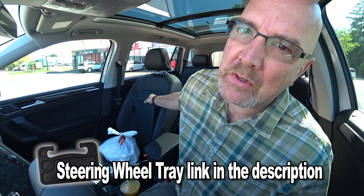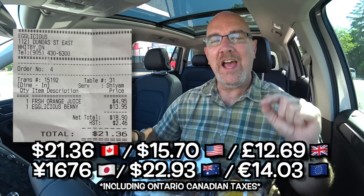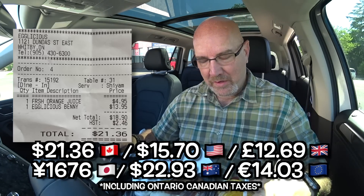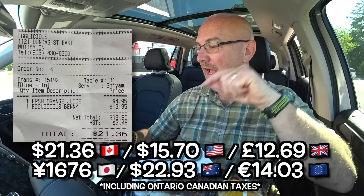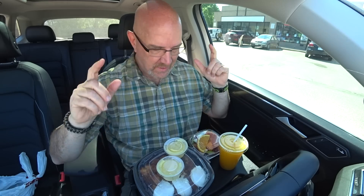All right guys, we are back in the car. Let's get out the trusty steering wheel tray and start eating. The orange juice came to $4.95 — wasn't that the coolest machine ever? It just grabbed it, sliced it, split it, rolled it, squashed it, and all the juice came out into a cup, then they filled it into my takeout cup. No wonder it's worth five dollars. The eggs benny is $13.95 and after tax, $21.36 all together.